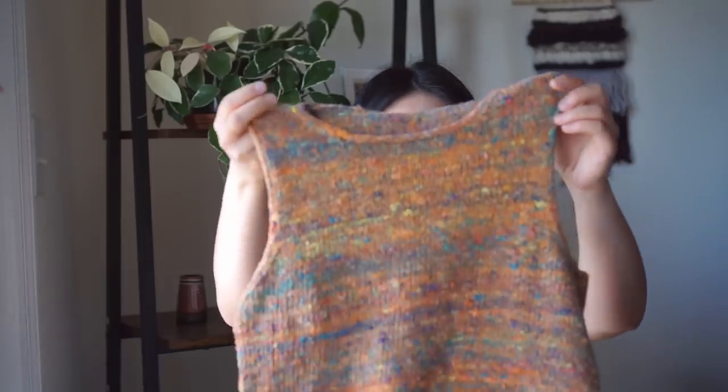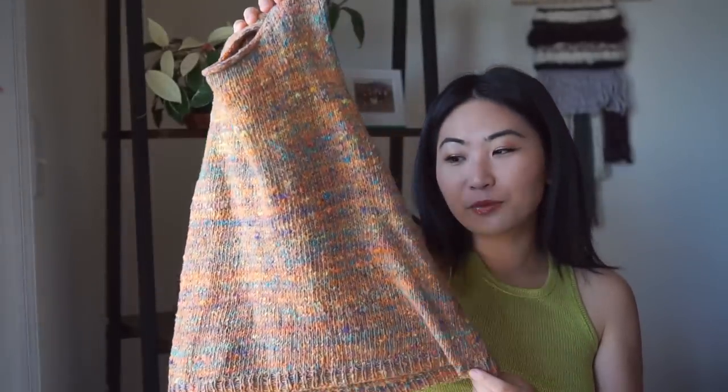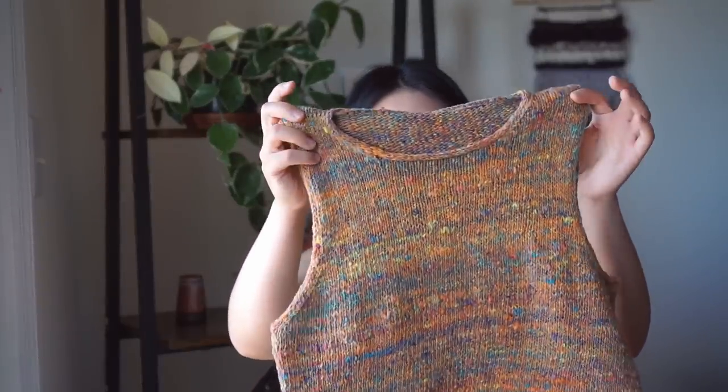I might sometime soon rip back the i-cord on the neck and armholes, continue the decreases for maybe four or five more stitches, finish off there, and maybe make the neckline a bit more of a scoop by starting decreases earlier. I don't think it would be too hard to change. The whole tank top took about a week to knit because it's a relatively large gauge — mostly a stockinette tube — and the yarn actually feels lovely to knit on metal needles.